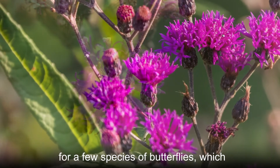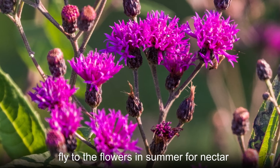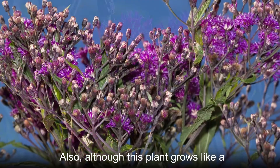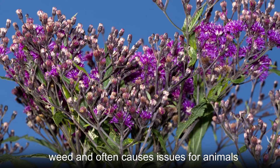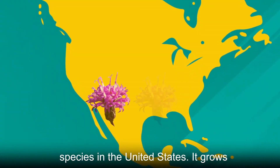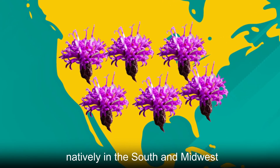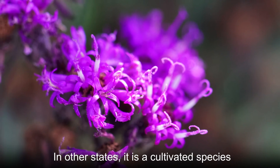This is the case for a few species of butterflies, which fly to the flowers in summer for nectar. Also, although this plant grows like a weed and often causes issues for animals that eat it, it is not technically an invasive species in the United States. It grows natively in the south and the midwest; in other states, it is a cultivated species.